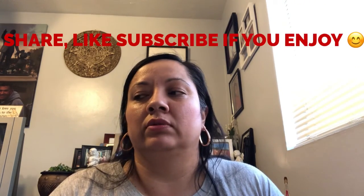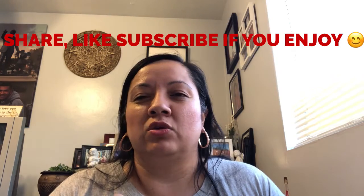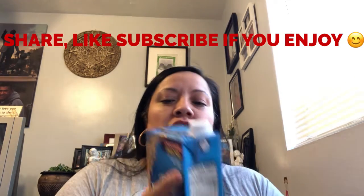Hi guys, welcome back to our channel! This is a 99 cents haul — I finally got to go there, I miss going there. We found some items, mostly food, but I got a few things I needed. It's kind of a big haul, so let me show you guys.